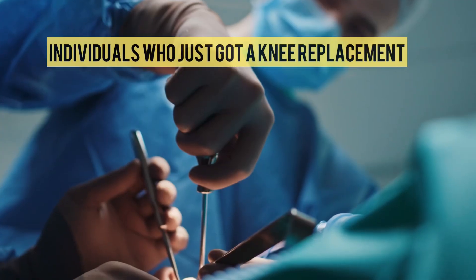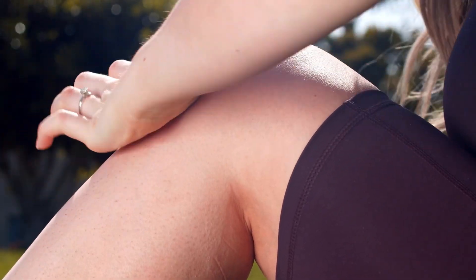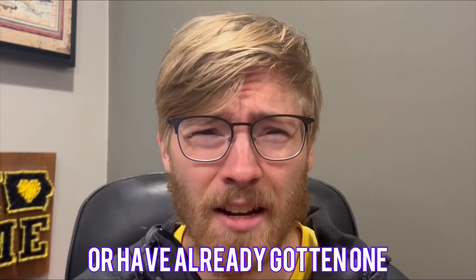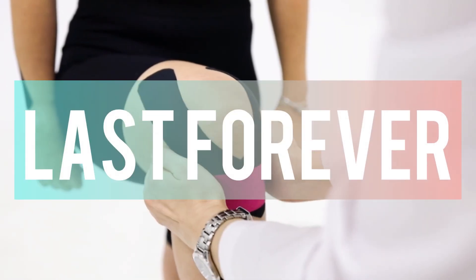There is a common mistake that individuals who just got a knee replacement often make that can ruin their recovery and ultimately lead them to needing another knee replacement down the road. So if you are just about to get a knee replacement or have already gotten one, I am so glad you're here. This video is going to talk about what that common mistake is and what you can do about it to improve your overall recovery and allow your knee replacement to last forever.